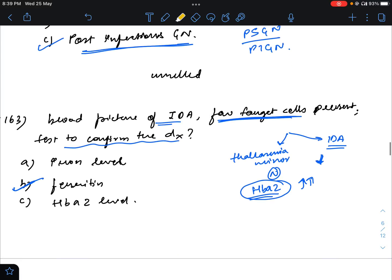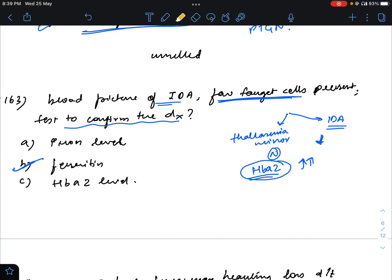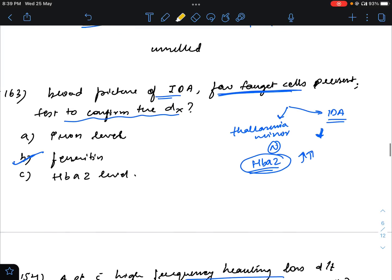Question number 163: blood picture of iron deficiency anemia was given with a few target cells, and the question asked what test would confirm the diagnosis. While discussing this, I was saying HbA2 level could be the answer. Now I am sure this was a case of thalassemia minor, because the RBC count was given and they wanted us to calculate the Mentzer's index, which will be less than 13. To confirm thalassemia minor, we require HbA2 level.